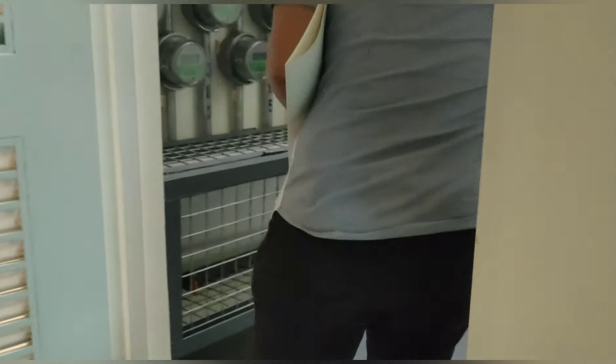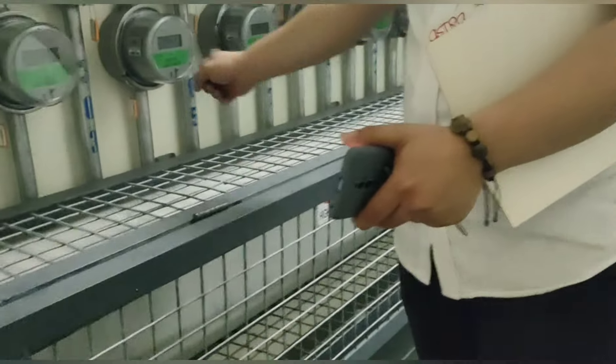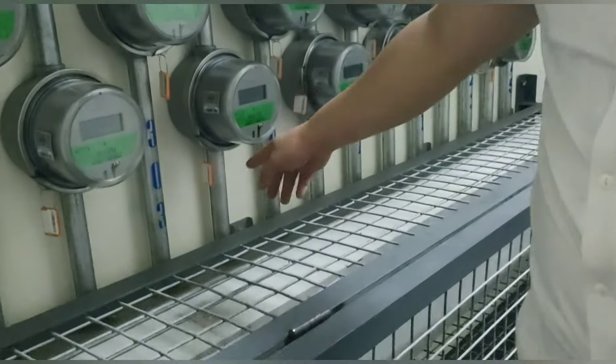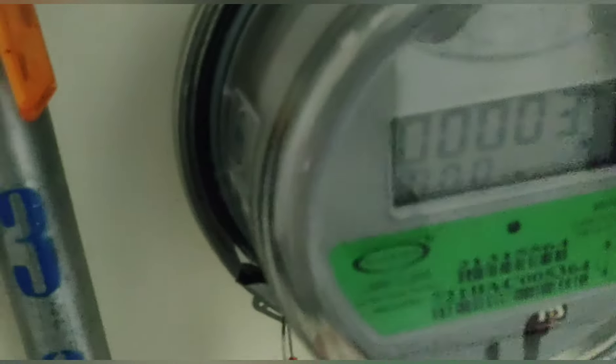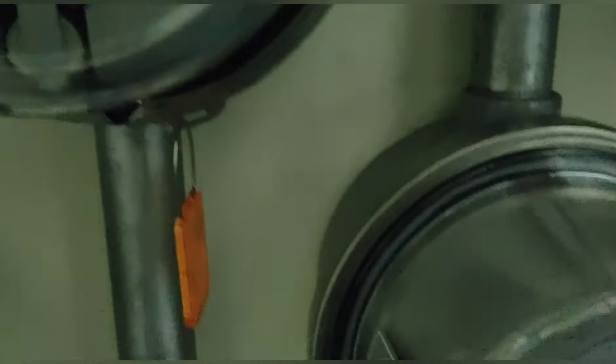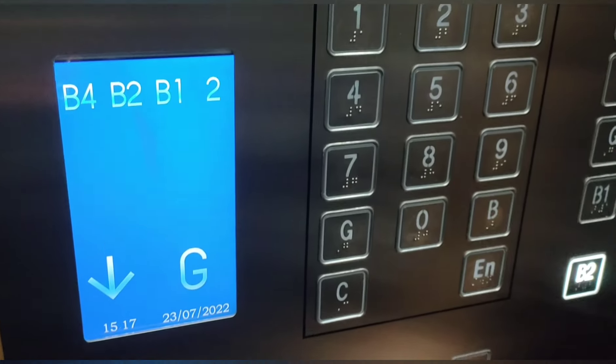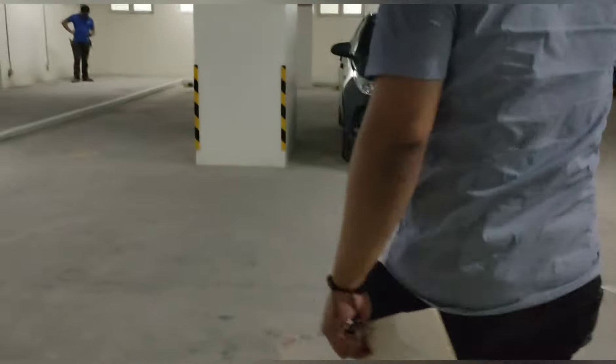The staff also showed us the water meter, which hasn't been used yet. He pointed out where our meter is, and the reading is only at 3 — for transparency purposes. Since the unit was in good condition, we proceeded to basement 1 for the actual unit acceptance.